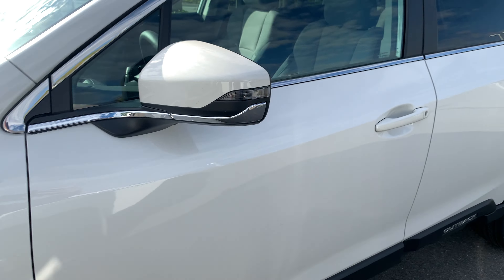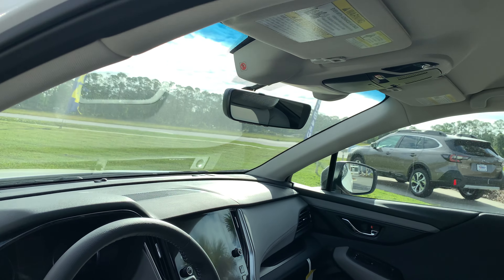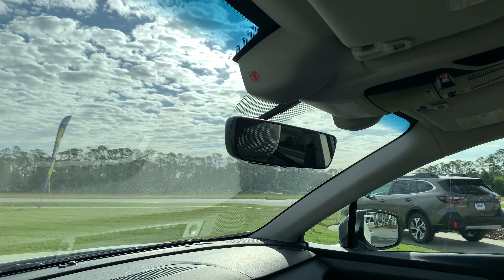It has 17-inch premium wheels, and this one has auto-dimming mirrors on the outside and inside of the vehicle, with a universal garage door opener built in.